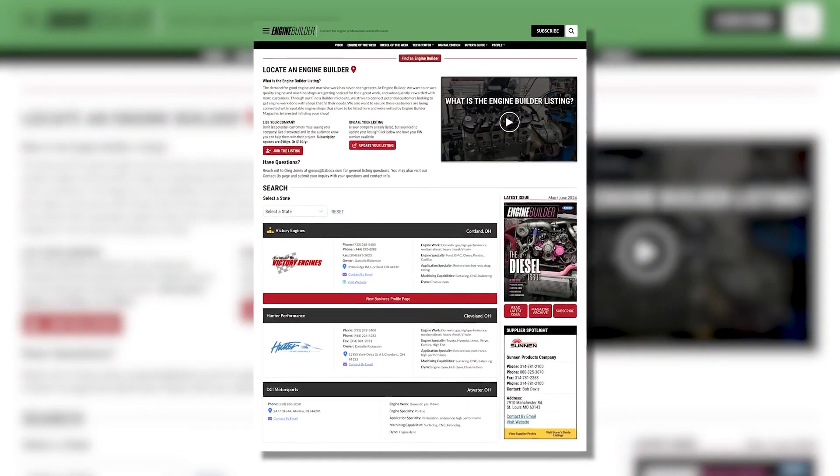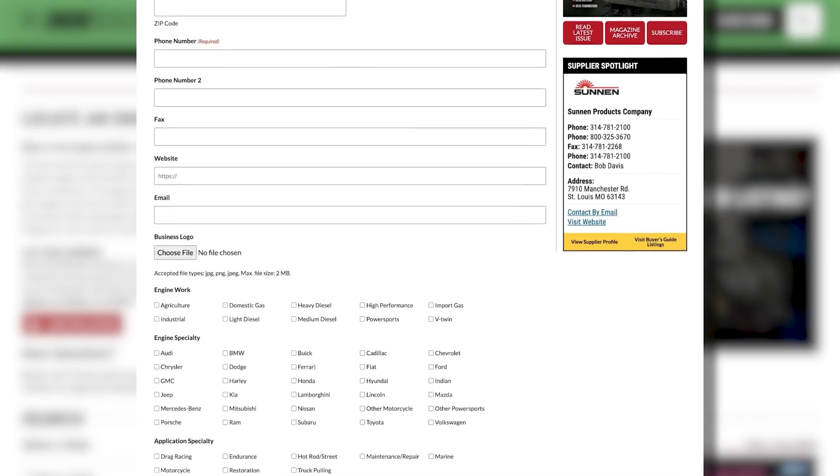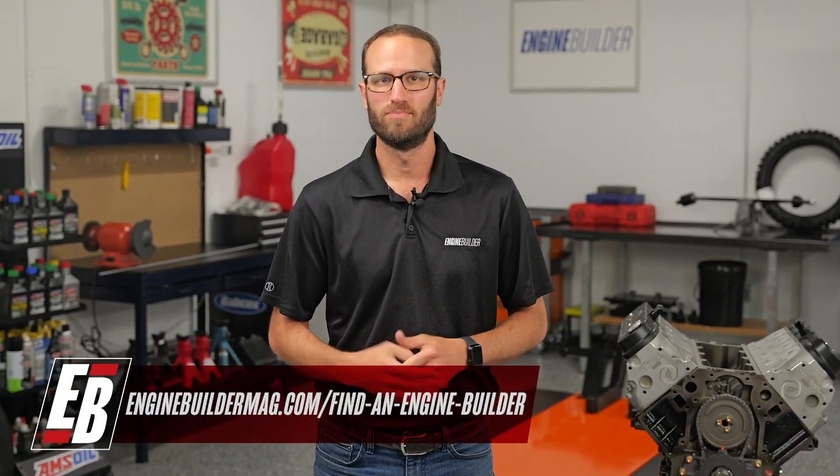Hey guys, thanks for watching today's video. I wanted to tell you about Find a Builder — it's a new microsite on enginebuildermag.com that's great for both engine shops and potential customers looking to get engine work done. If you're an engine builder, you can list your shop and what you do to potential customers through enginebuildermag.com. It's an easy subscription-based microsite that'll let you connect to a new audience. And if you're a potential customer, this is a resource to help you find a shop in your area or one that specializes in the type of engine work you're trying to get done. Make sure you're checking out Find a Builder on enginebuildermag.com.